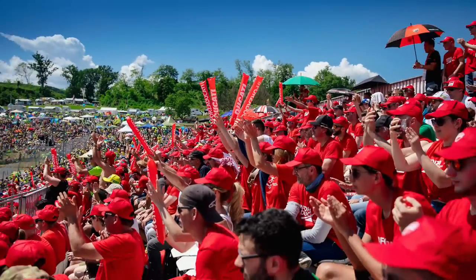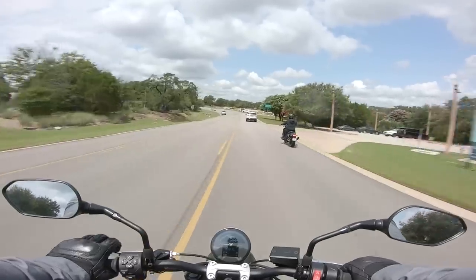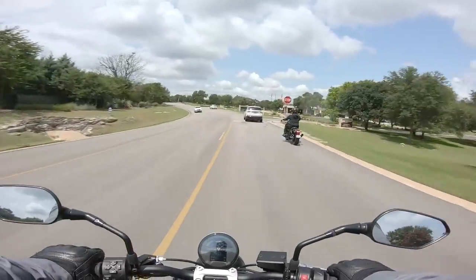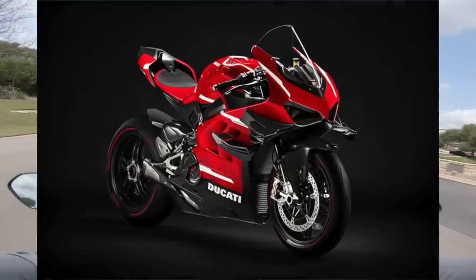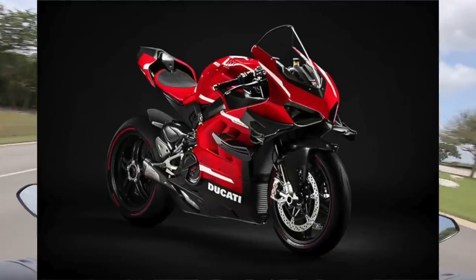Ducati fans are still maintaining that the Dragster will see the light of day, but with the new S stealing the black and yellow colorway, we can assume that the Dragster is officially dead. It's also not Ducati style — no matter how much money you spend at the Ducati dealership, you're always getting a road-legal motorcycle, even if the $150,000 Superleggera you just bought would be better served as a track-day-only tool.